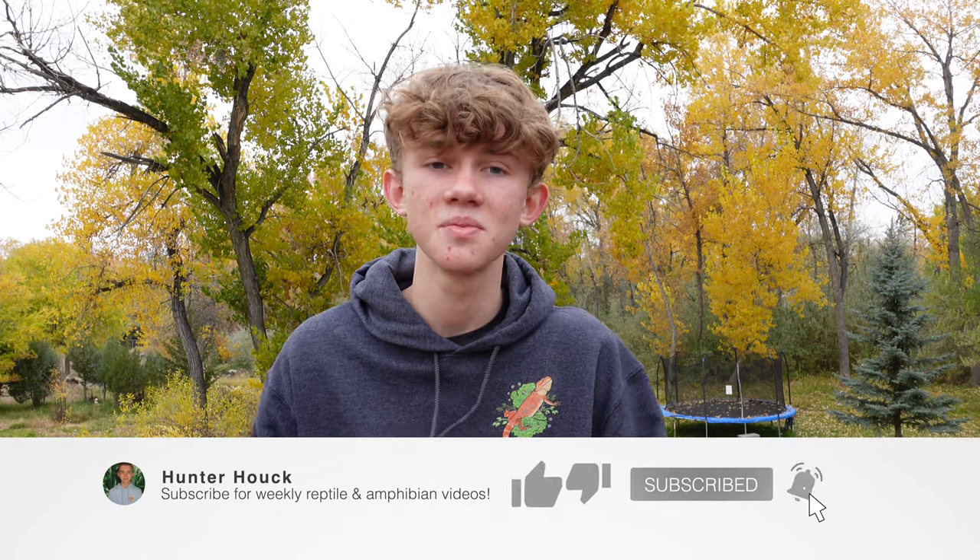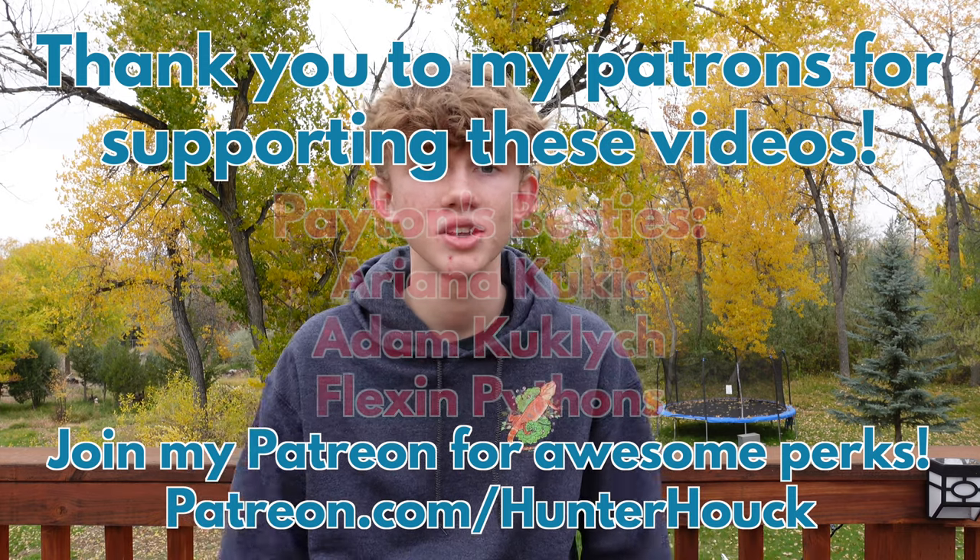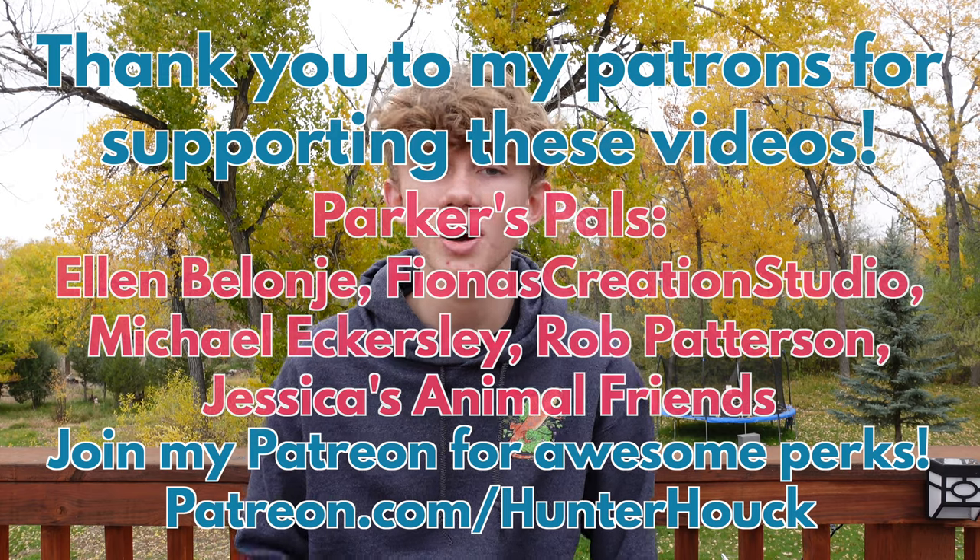If you found this video helpful, please hit the like button — it really helps YouTube share this video to more people. Feel free to subscribe to my channel if you haven't already, and let me know what you want to see in the next video in the comments. Don't forget to check out ShopHunterHawk, and if you want to support the channel in another way, you can join my Patreon. You get awesome perks — on some tiers you get stuff in the mail every month. My name is Hunter Hauk. This has been my top 5 ways to save money on reptile care, and I will see you in the next video.